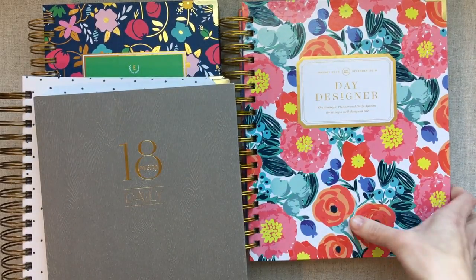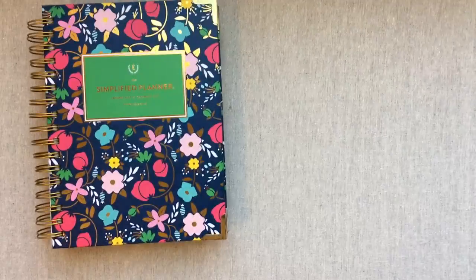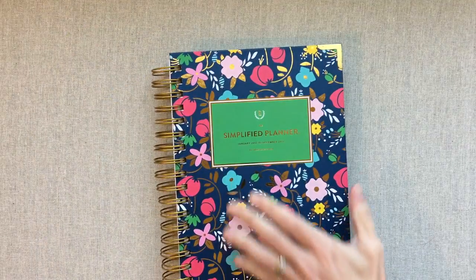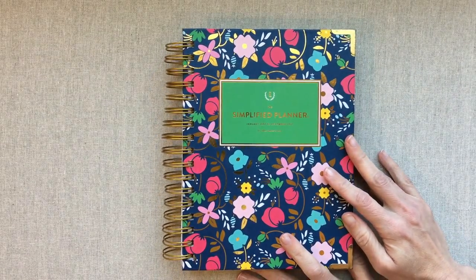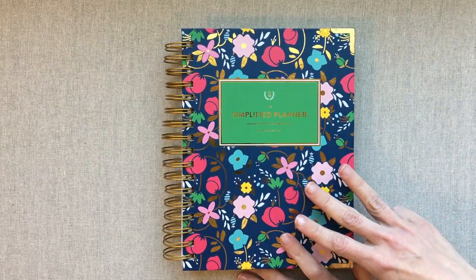Let's start with Emily Ley. She is about to launch her academic year 2018-2019 planners. This is a calendar year 2017. 2018 was the first year that I did not buy an Emily Ley after three consecutive years of use.